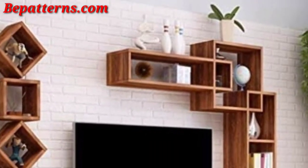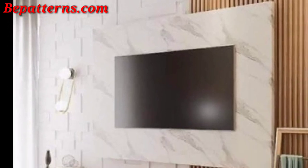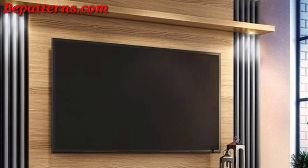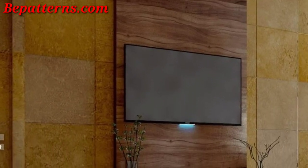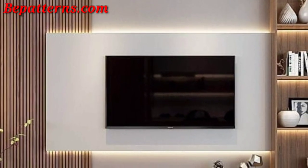These TV walls are so unique and I hope you will love this collection and ideas. So install floating shelves on either side of the TV to display decorative items, books, or framed photos. Choose a stylish media console or TV stand with storage to keep things organized while adding a design element. Hang decorative wall panels above the TV to create a focal point.